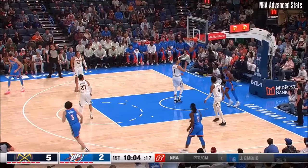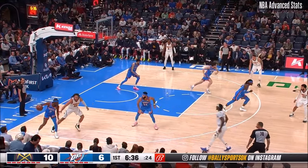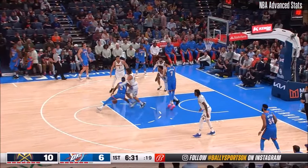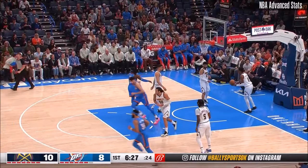Shea puts his head down, goes right to the cup. And a nice feel on the back side — SGA loves that anticipation. He's got a frontcourt player on him, spinning away from Gordon that time on the turnaround. Nicely done.